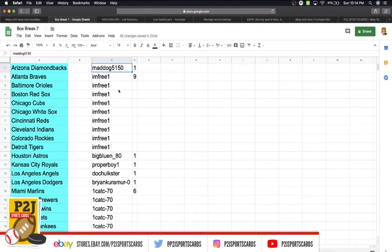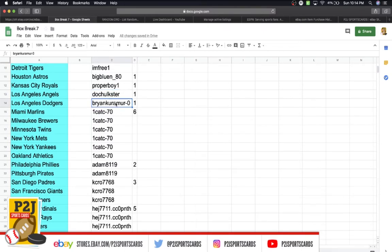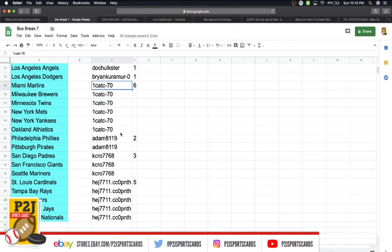In the break: Mad Dog has one spot, I'm Free has nine, Big Blue has one, Proper Boy one, Doc with one, Bryant one, Cat C with six, Adam two, Kelly three, Jason five.